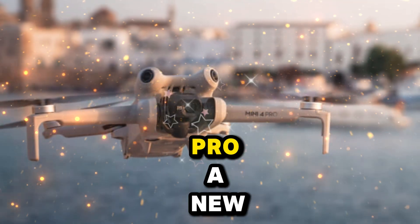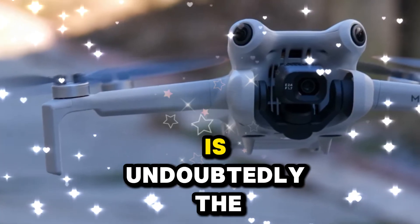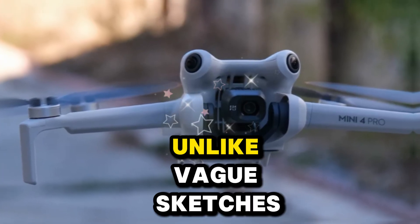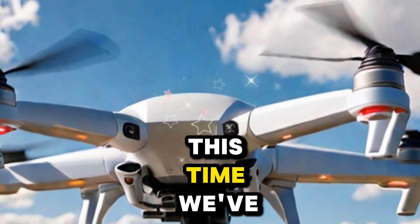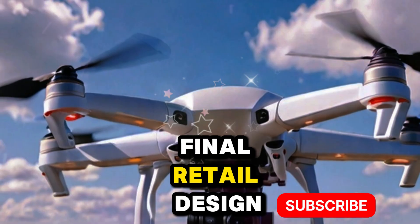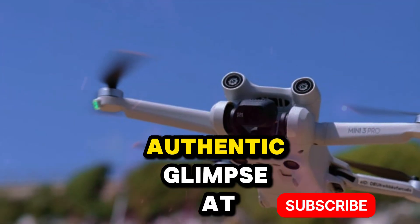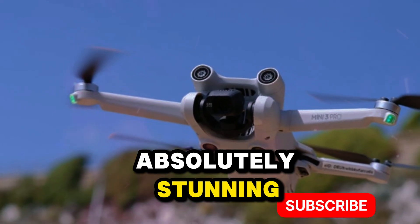DJI Mini 5 Pro — a new standard in compact power. The headline grabber is undoubtedly the DJI Mini 5 Pro. Unlike vague sketches or speculative rumors, this time we've seen clear hands-on images of what appears to be the final retail design. That means this isn't just speculation — it's our first authentic glimpse at the next-generation Mini.